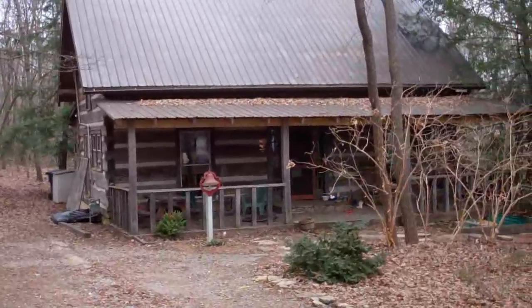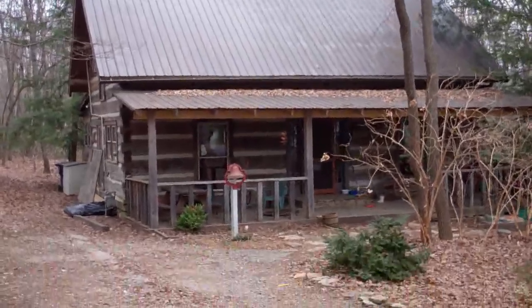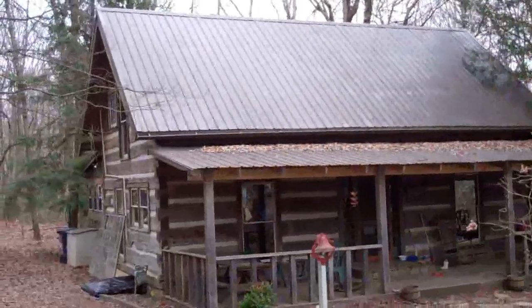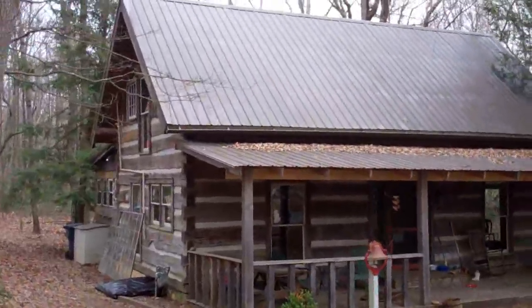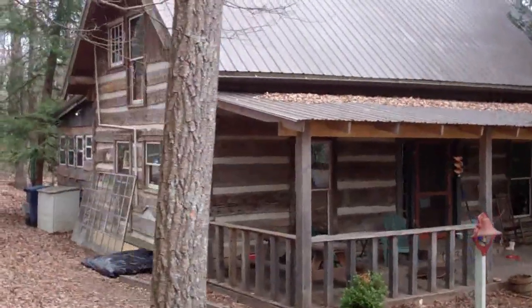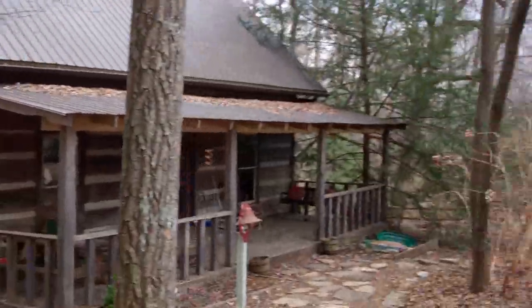This home — it's a log home that was rebuilt here. I think the log home itself is over 100 years old, and it was rebuilt on this site. So it's going to be a neat project.